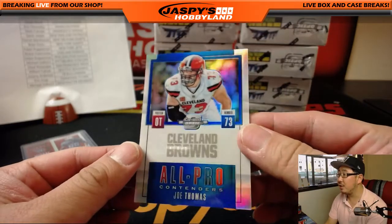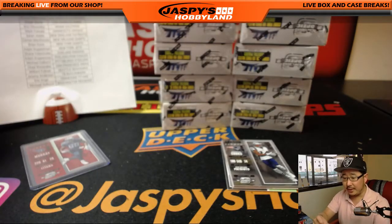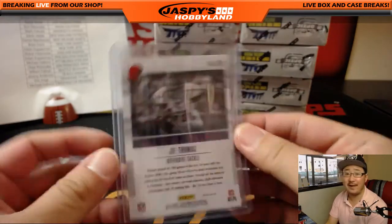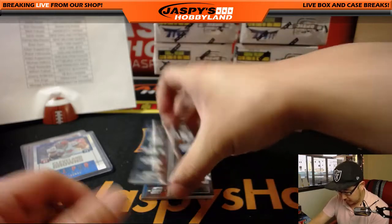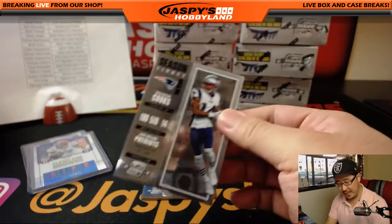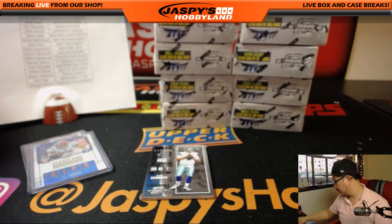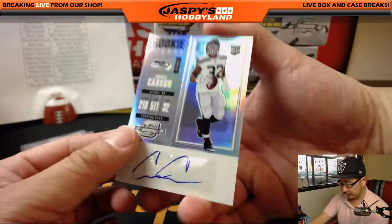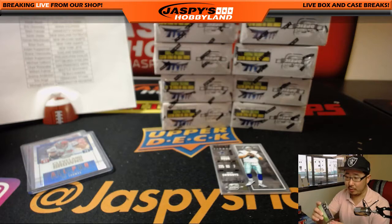EA with the Titans, out of 199. For the Cleveland Browns, all pro contenders — Joe Thomas. That goes to Michael and the Browns. That is four out of 25, nice low number on that one. There's Brandon Cook, and the next two are just regular base cards. Everything ships, of course.